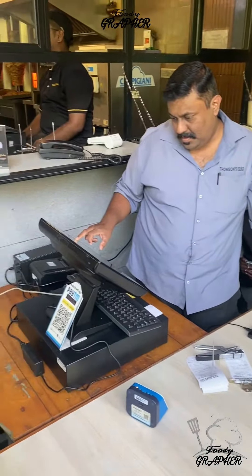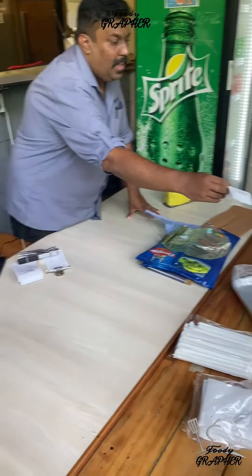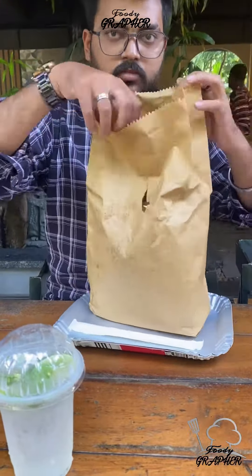Here is the take-away section. I'll give you a parcel here — we are going to pack it.